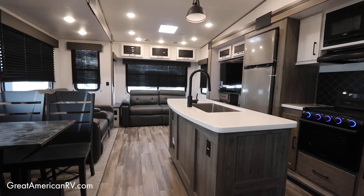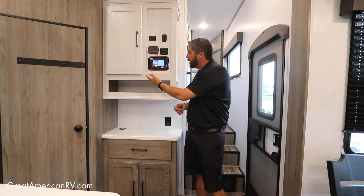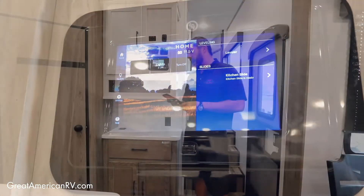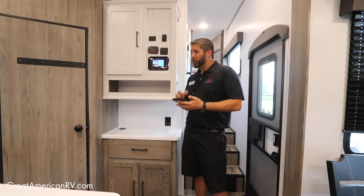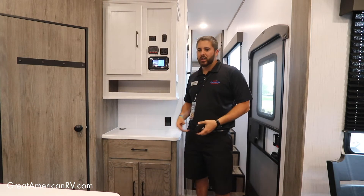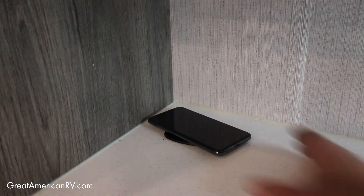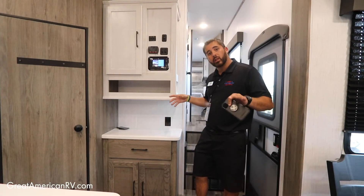One of the big things these days is the LCI One Control. You've got your touchpad here where you can control lights, slides, and things like that. But what's also convenient is they now have Bluetooth — you just scan with your camera and you can control your slides, your awning, your lights, everything by your phone. Huge convenience. And take your cell phone to the little charge stations — you can charge your cell phone right there, and you've got them all throughout the camper.